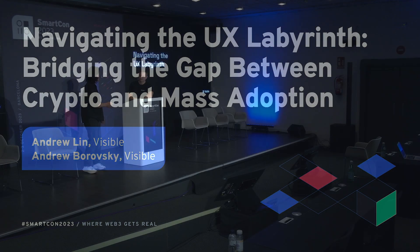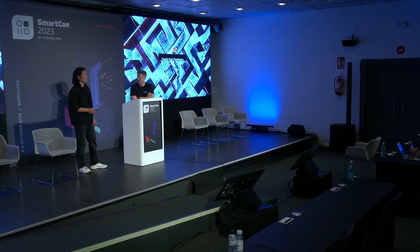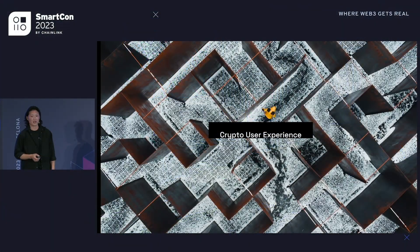Hey everyone, thanks for coming. Richard's talk right before this, if some of you were in there, was an amazing intro to what we want to share. We want to dive into more about user experience, taking a couple of the use cases we've been working on over the last 18 months and walk you through case studies of our thought process behind making a mass market oriented product and some of the challenges we ran into.